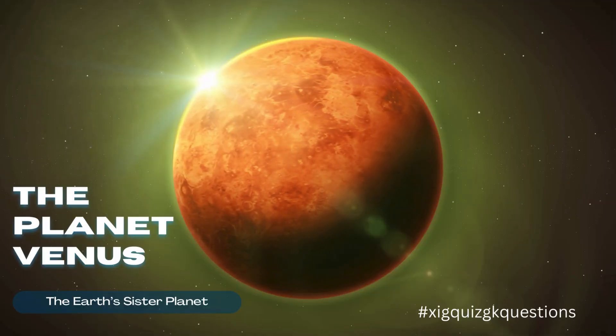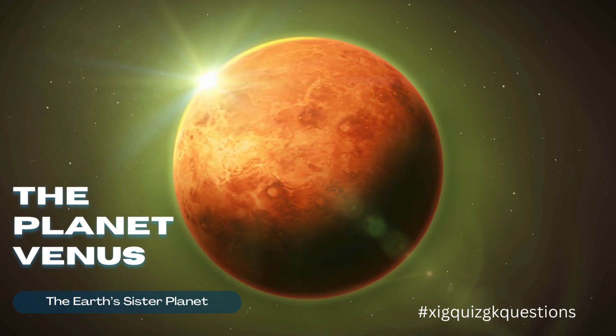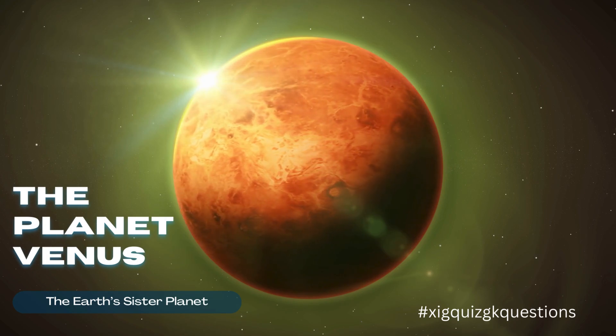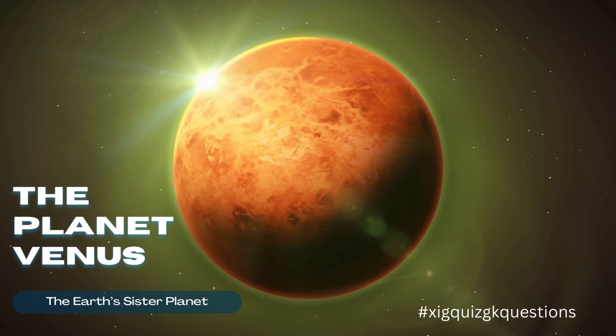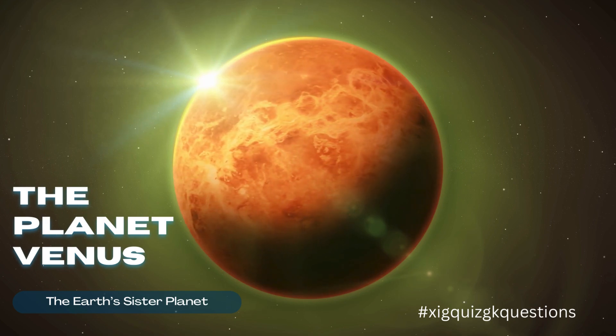Venus is the second planet from the Sun and the closest planet to Earth. Venus is often referred to as Earth's sister planet due to its similar size, composition, and proximity. It is the hottest planet in our solar system.